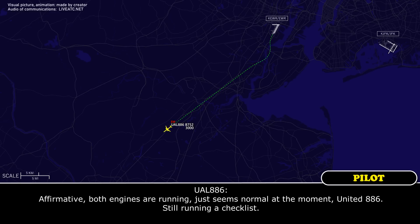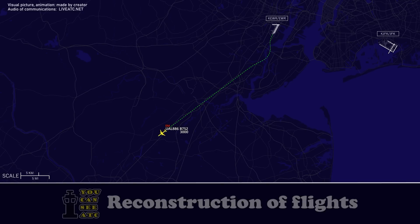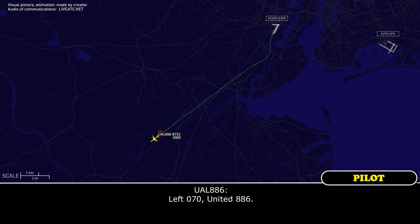United 886, still running the checklist. United 886, roger. United 886, turn left heading 070. Left 070, United 886.